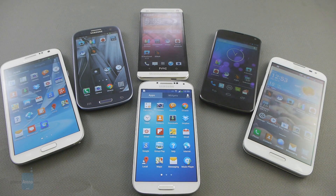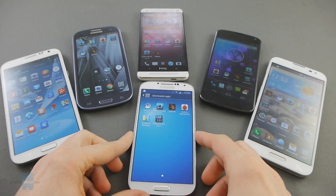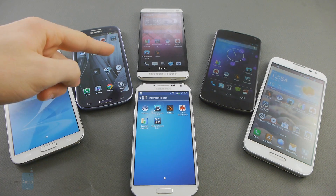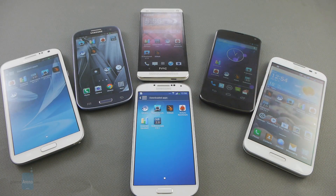Hey guys, this is Ray with Phone Arena and you're watching yet another comparison video featuring the Galaxy S4, Samsung's latest flagship smartphone. But this time we're gonna do a benchmark comparison video against the Galaxy Note 2, Galaxy S3, HTC One, Nexus 4, and Optimus G Pro.